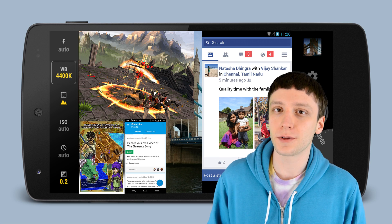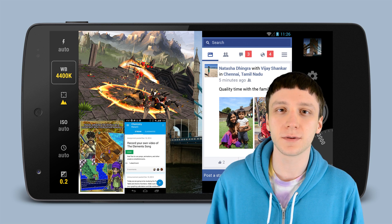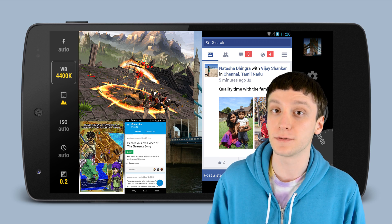Hello again ladies and gentlemen, I'm Joe Hindi, the Android Authority App Guy. It's nearing the end of the month, so it's time to round up the best Android apps and games from January of 2015.